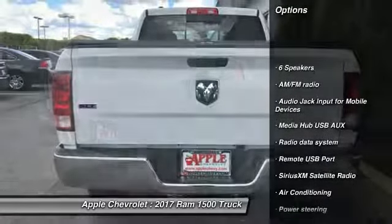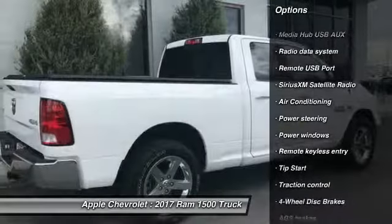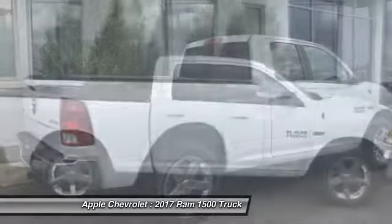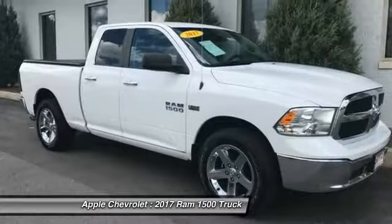Traction control, air conditioning, dual airbags, power steering, four-wheel disc brakes, center armrest, power windows, compass, electronic stability control, trip computer.